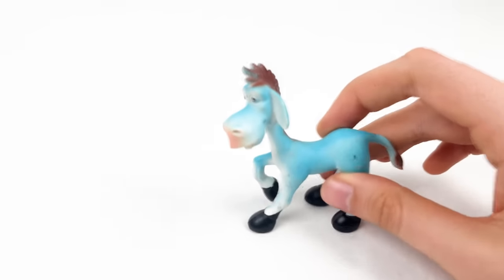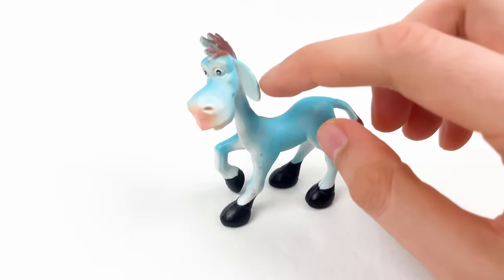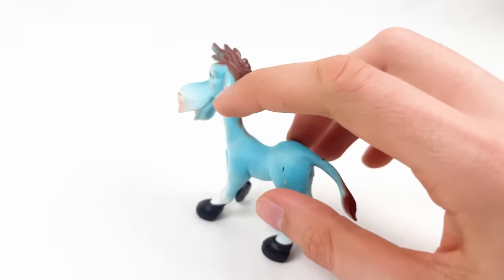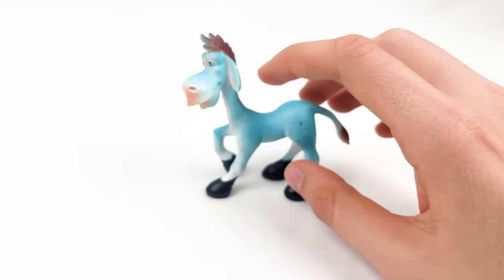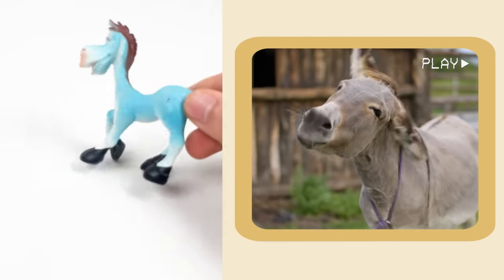And here we have a donkey! Donkeys have big ears that look like funny party hats! Donkeys love to roll in the dust to keep cool and clean!